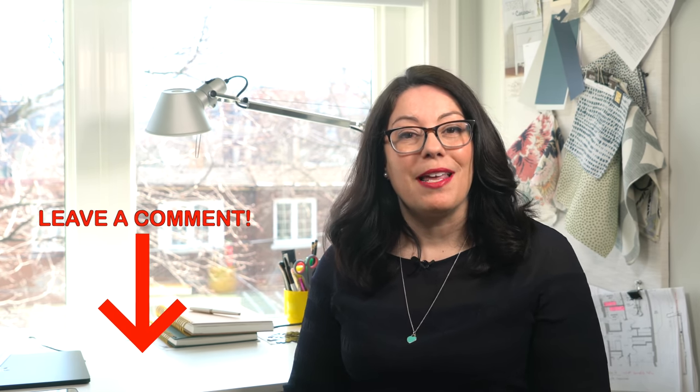Hi everyone, welcome to another design lesson video. In each video I'm going to review some key design principles that you should keep in mind when you're thinking about renovating or decorating your space. If you have a design dilemma and need some answers, feel free to comment in the section below — your dilemma could become one of these design lesson videos.